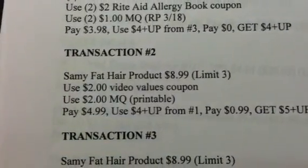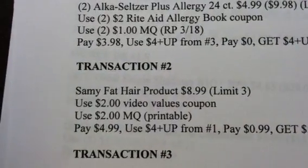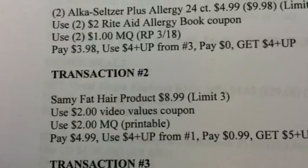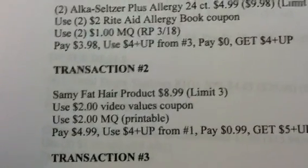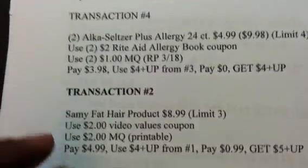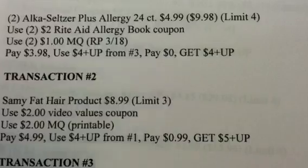Transaction 5: you're going to do the Sammy Fat Hair Products at $8.99. There's a limit of 3 on that. Use the $2 Video Values coupon and the $2 manufacturer coupon. Use the $4 plus-up reward from the previous transaction. Pay $0.99 and get back a $5 plus-up reward.